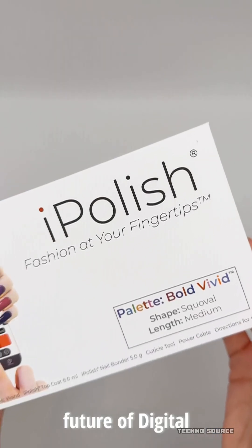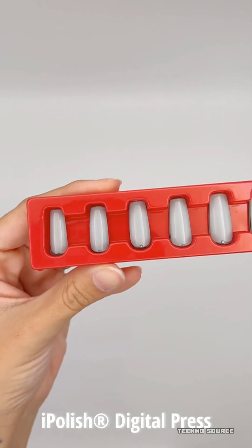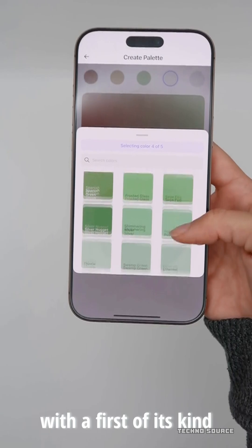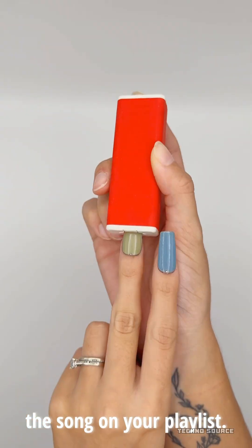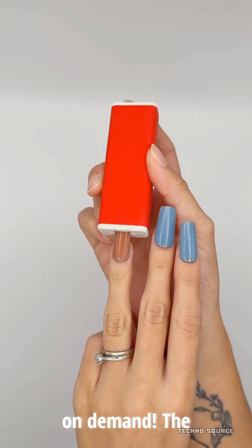Have you ever spent an hour perfectly painting your nails, only to realize later that the color completely clashes with your outfit for a night out? Or maybe you just get bored of the same shade after a day or two? Imagine if you could change your manicure instantly, without a drop of nail polish remover or a trip to the salon. Well, that future is actually here, and it feels like straight-up magic.